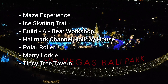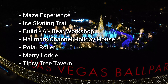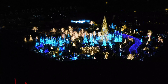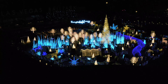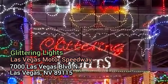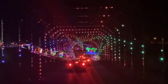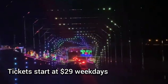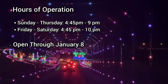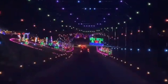Enchant on the Strip spans over 10 acres at Resorts World, the newest resort on the Las Vegas Strip — that's more than three football fields. The holiday event features a one-of-a-kind immersive maze experience, a 100-foot-tall holiday tree, ice skating, live entertainment, visits from Santa, a holiday marketplace, and specialty cocktails and culinary offerings by Resorts World.